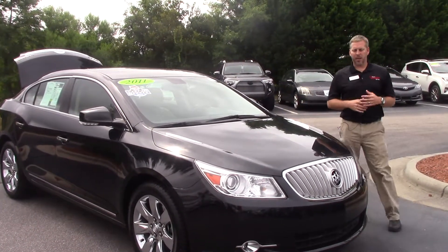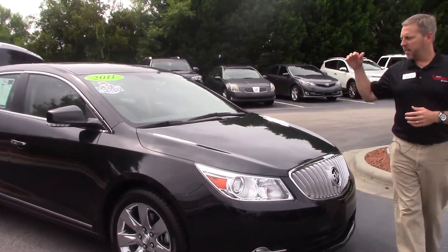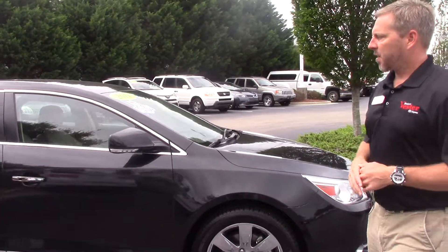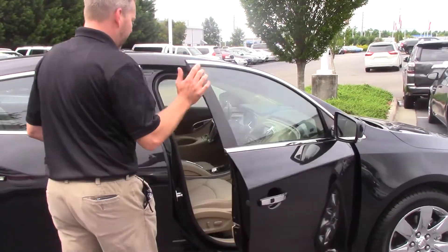One owner, so you're getting a very nice trade with a lot of nice options — leather, heated seats, sunshade in the back. We'll go ahead and walk through and let you see the wheels that we've got on this, keyless entry. It is also a remote start vehicle.